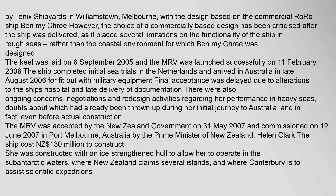The keel was laid on 6 September 2005 and the MRV was launched successfully on 11 February 2006. The ship completed initial sea trials in the Netherlands and arrived in Australia in late August 2006 for fit-out with military equipment. Final acceptance was delayed due to alterations to the ship's hospital and late delivery of documentation, with ongoing concerns and redesign activities regarding her performance in heavy seas.